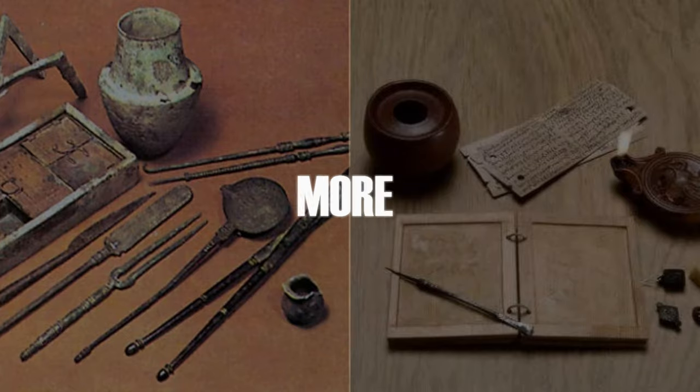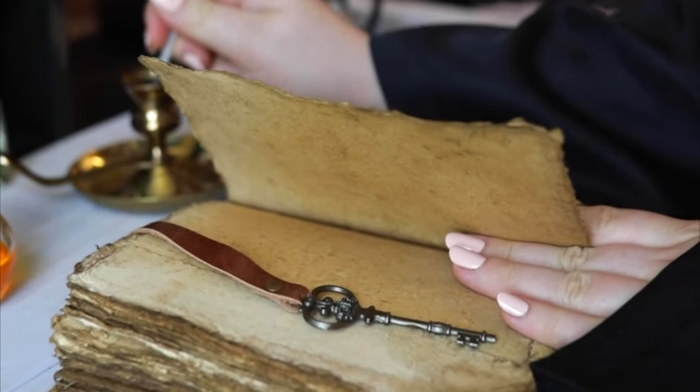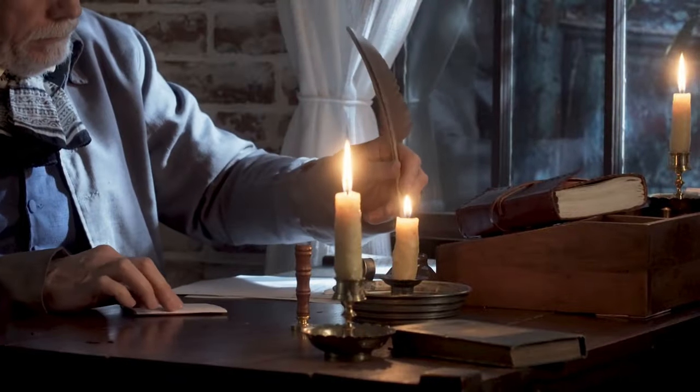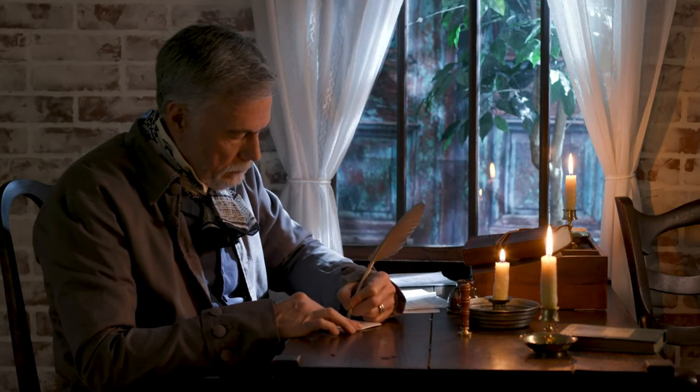Fast forward to the Middle Ages, and writing tools became more sophisticated. Monks meticulously copied text using quills dipped in inkwells. Quills, often made from goose feathers, offered more control and precision than caveman fingers, but they were still messy and time-consuming.